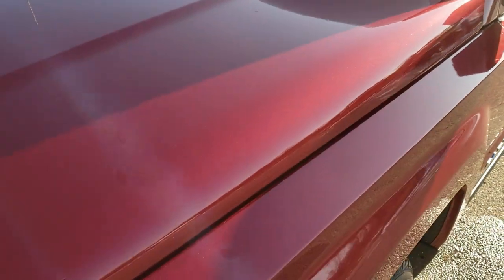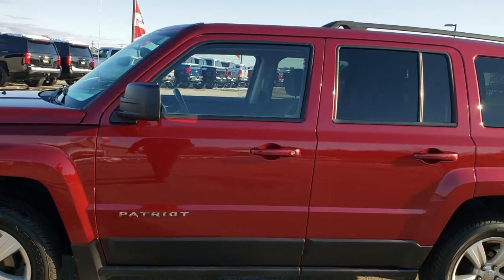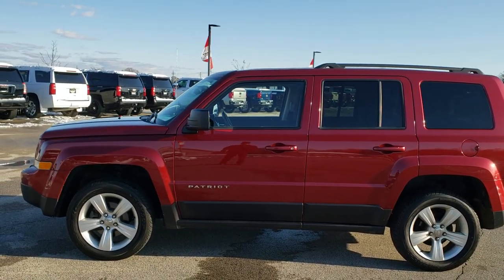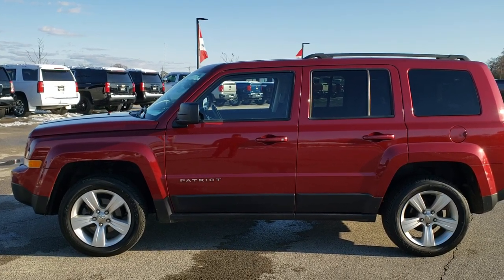All the fluids have been checked and topped off, and it looks like it has 4 brand new tires on it. To see more pictures of this Jeep Patriot or one of our other 450 new and used cars, trucks, SUVs, minivans, Wranglers, half tons, three quarter tons, one tons — you name it, we've got it. Go to our website at www.summitauto.com for full pictures and descriptions of every single vehicle from 2 locations.